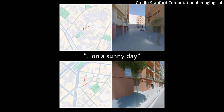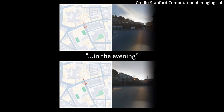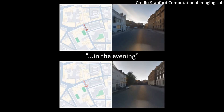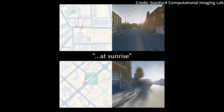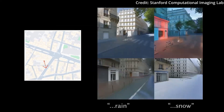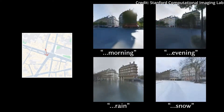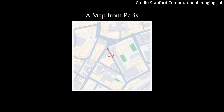One of the most exciting aspects of Streetscapes is its ability to be controlled through text prompts. Users can specify different times of day or weather conditions, and even mix city layouts and architectural styles — such as visualizing Parisian streets styled like New York City. This opens up a world of creative applications, from urban planning to entertainment.